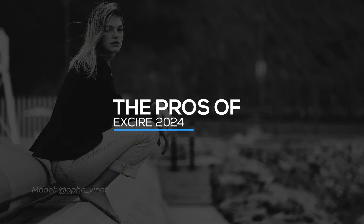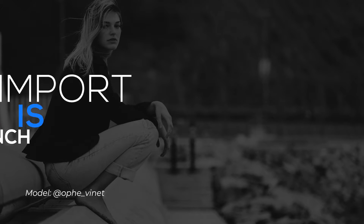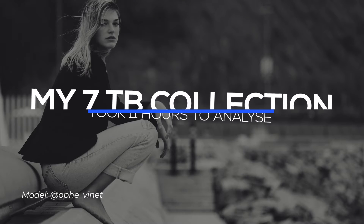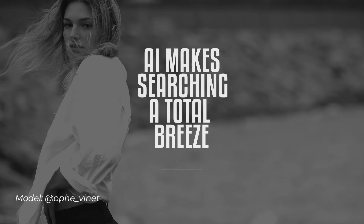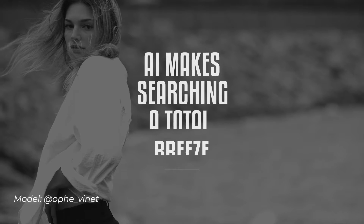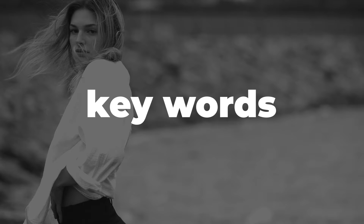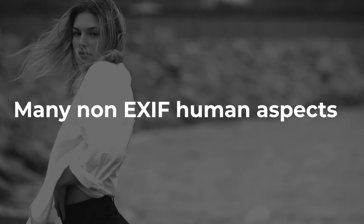AI-powered image recognition and keywording — this is a game changer. EXCIRE AI automates this process, saving you a significant amount of time and effort. Its ability to recognize emotions and moods adds a unique layer of searchability — it's crazy. Effortless search and browsing makes finding specific photos a breeze. No more wading through endless folders. EXCIRE's intuitive search function allows for quick retrieval based on keywords, colors, elements within the photo, and lots of other aspects.